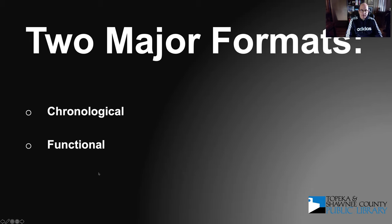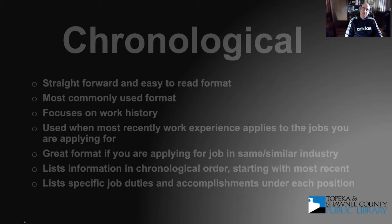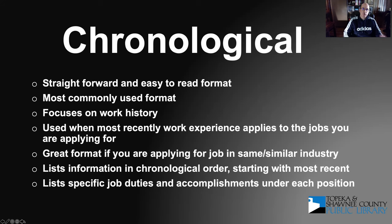With a chronological resume, it's a straightforward and easy-to-read format. It's the most commonly used one, focusing primarily on your work history starting with your most recent work and going backwards. It's a great format if you're applying for something within your existing industry or field. Within the resume it also lists specific job duties, breaking down each job to show your duties and accomplishments for each position.